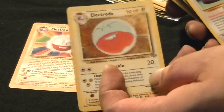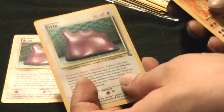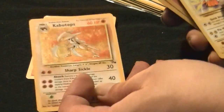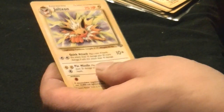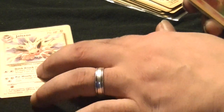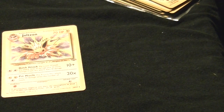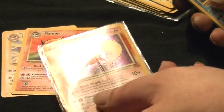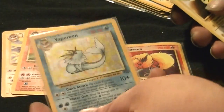Electrode holofoil. Ditto holofoil. Kabutops, Kabutops holofoil. Jolteon — I should show these ones later since they're Eeveelutions, but since I'm doing first edition I might as well. Jolteon, Flareon, Flareon holofoil, Vaporeon, Vaporeon holofoil.